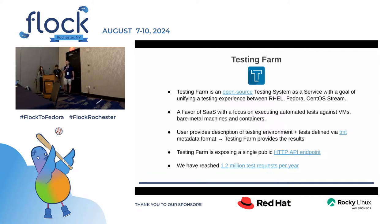Testing Farm is an open source testing system as a service. One of its main goals is to unify testing experience across various distributions such as RHEL, Fedora, CentOS Stream, with plans for even more in the future. It's a flavor of software as a service that focuses on executing automated tests against virtual machines, bare metal machines, and containers. The user provides a description of the testing environment and tests defined using the TMT metadata format, and Testing Farm does the heavy lifting: provisioning the machine, executing the tests, and providing the results. Testing Farm exposes a single public HTTP API endpoint used for integrating with other services, so you can think of Testing Farm as a backend of other CI systems.